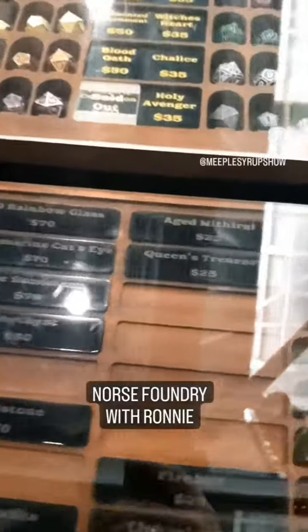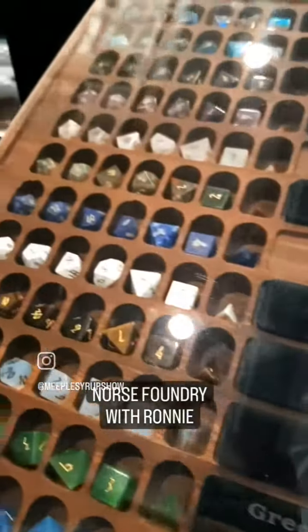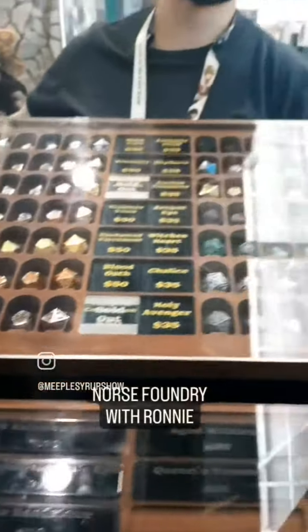It would not be dice unless you had shiny tinies. This is all of our pebbles that we've got left. We will have more on our website and at the next show — we've just been selling non-stop.